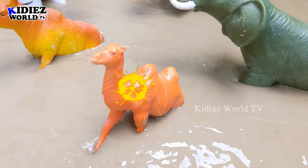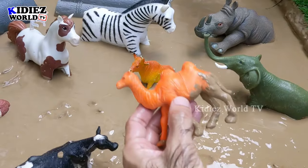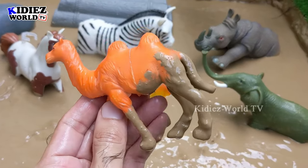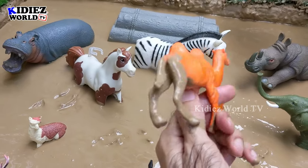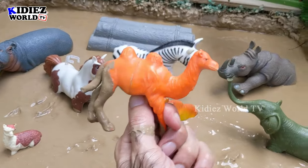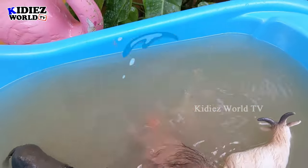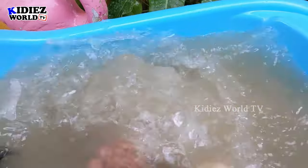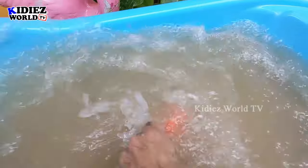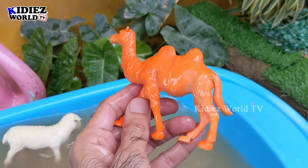And the next one we have is Camel — another big herbivore animal. This camel has two humps and is a very very big animal. It's very muddy now. Let's wash him. Here we go — camel!